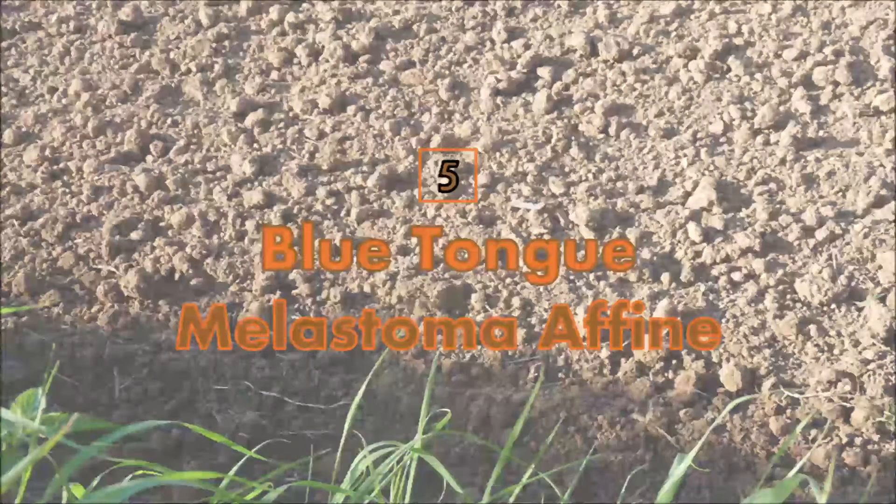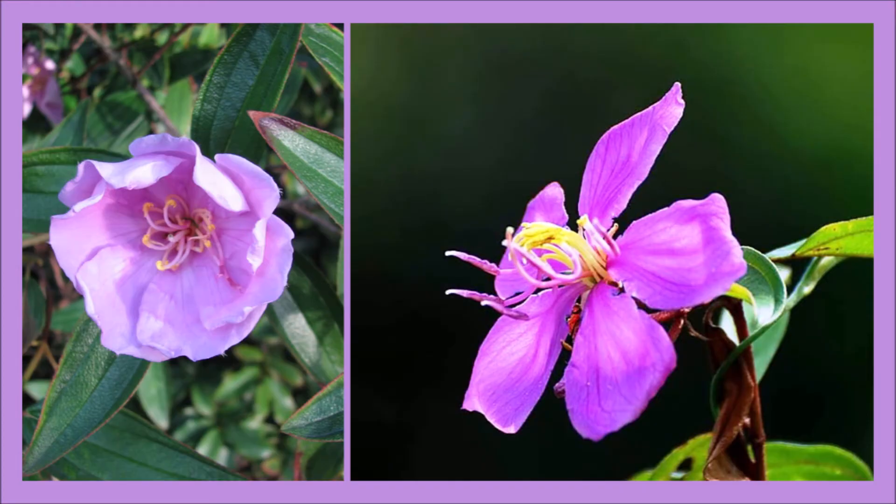Number 5: Blue Tongue. Blue Tongue, which is a plant that looks more purple than blue, aids in removing aluminum from contaminated soil.